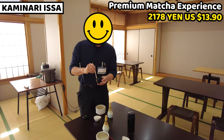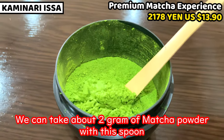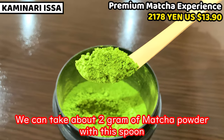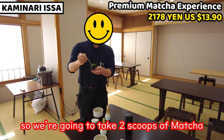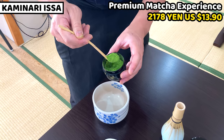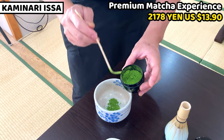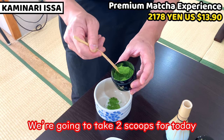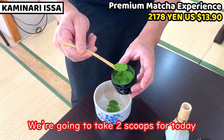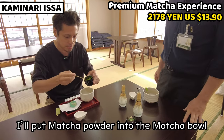Next is the natsume (tea container), which holds matcha powder inside. The scoop is called a chashaku — it's a spoon, not an ear pick! One heaping scoop is about 2 grams, so today we'll put in 2 scoops. OK, I'll put the matcha powder into the matcha bowl.